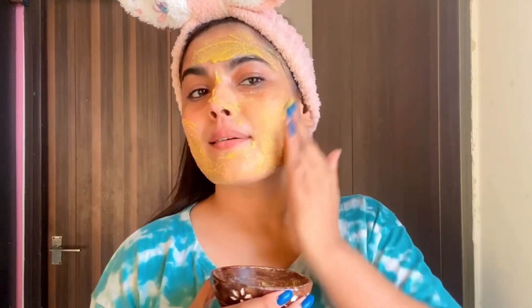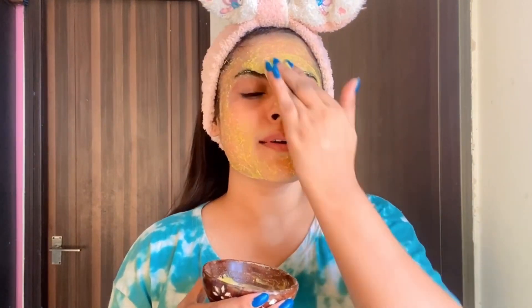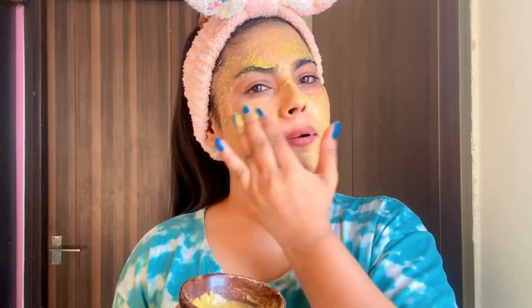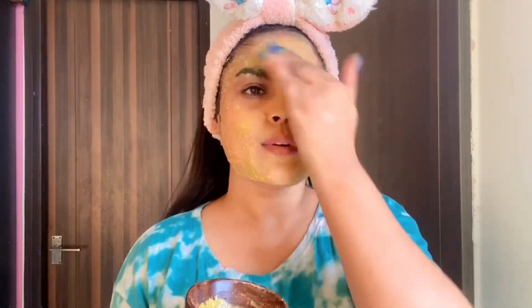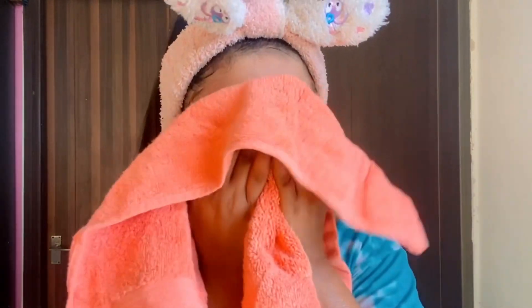Ginger powder is even stronger than besan. When you are exposed to pollution, sun, and other environmental stressors, your skin cells get damaged, free radicals are produced, and fine lines and wrinkles increase. Ginger powder protects your skin and removes sun tan. Turmeric has anti-microbial properties which protect against germs, infections, pimples, and acne. Apply it, clean, wash, and dry your face.